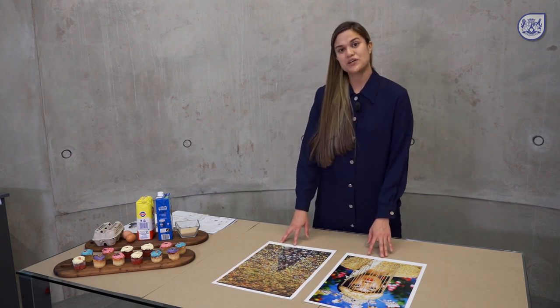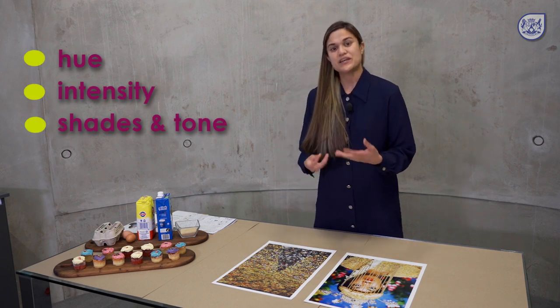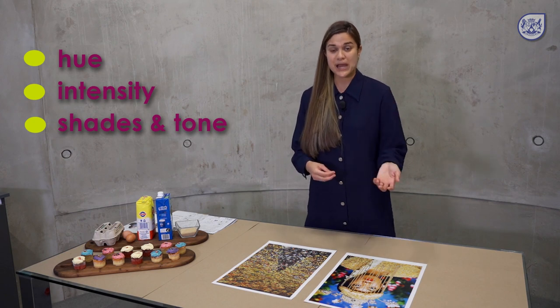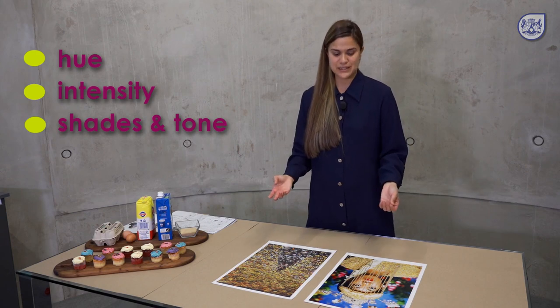When talking about colour you can talk about the hue of a colour, which is the name of the colour. We'll also talk about the intensity of a colour — the brightness or the vividness of the colour — and then also shades and tones of a colour.